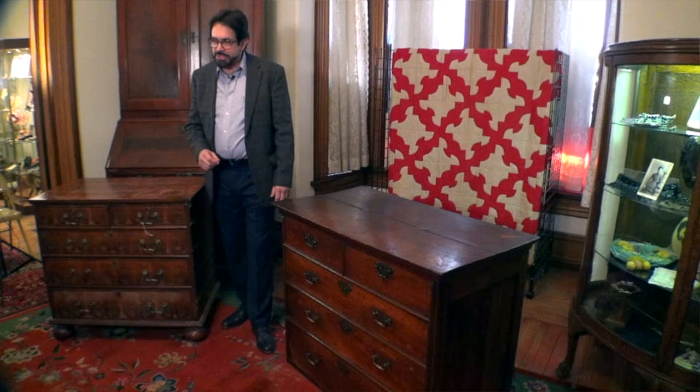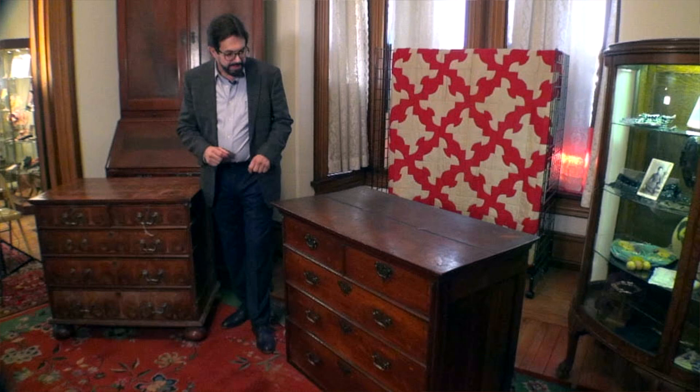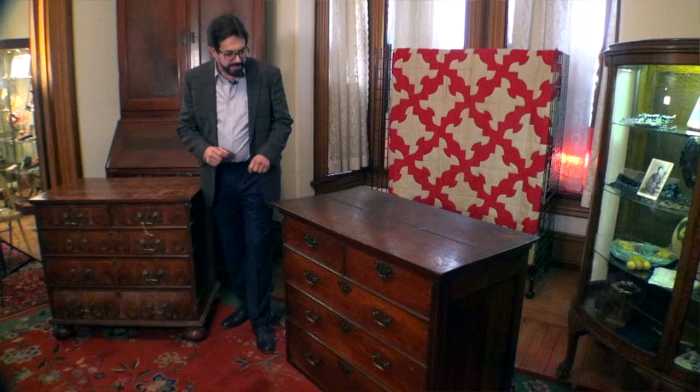So let's do a contrast and comparison. What do both of these chests have in common? They both have inlay — inlay stringing. We're going to take a look at the drawer fronts.